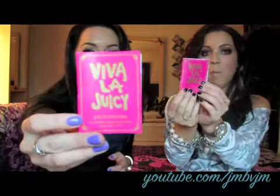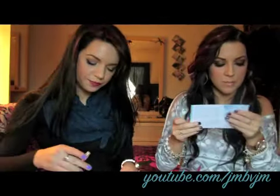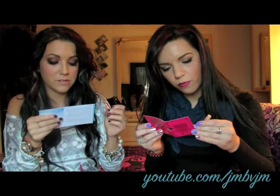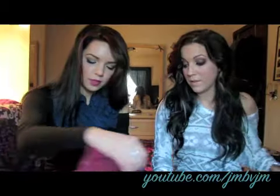We both got Viva La Juicy perfume, which I already have. It smells good — I haven't smelled this in a long time. The scent description says wild berries flirt with mandarin and soft floral notes to create a fragrance that's fun. I love it. I can just throw it in my pocketbook.